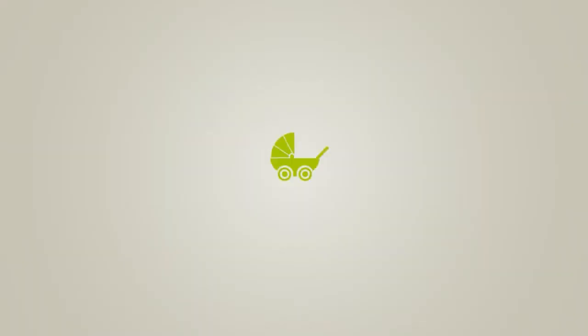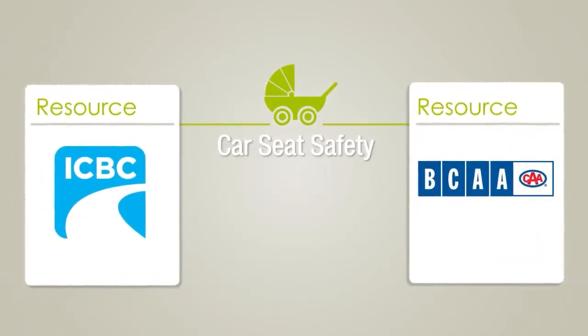For more information on car seat safety, you can refer to the ICBC and BCAA websites provided.